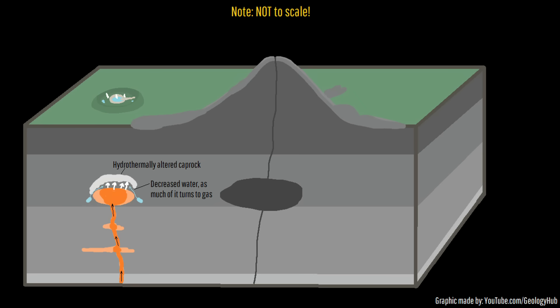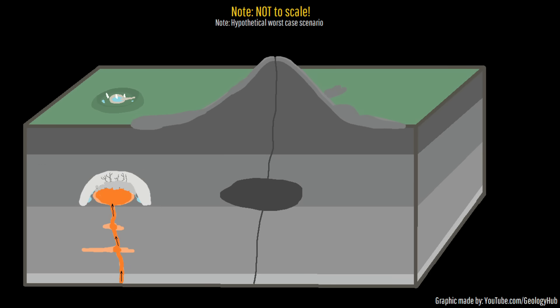Eventually, such a caprock can expand to the point that it blocks almost all gas and water from rising to the surface. Trapped, this gas will build, creating an ever-increasing amount of pressure until it cracks the overlying caprock. This subsequently can trigger a series of powerful explosions, resulting in a phreatic or phreatomagmatic eruption.